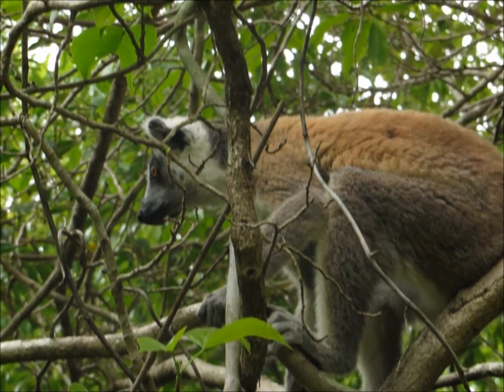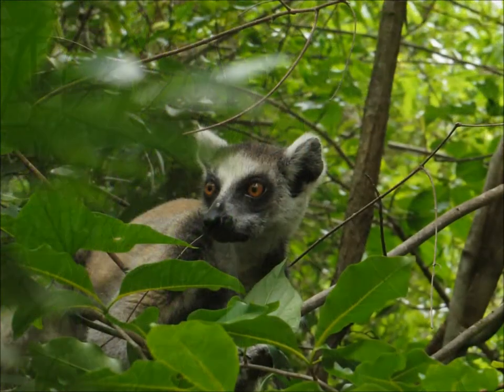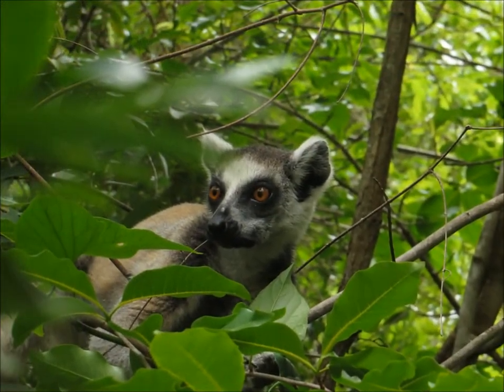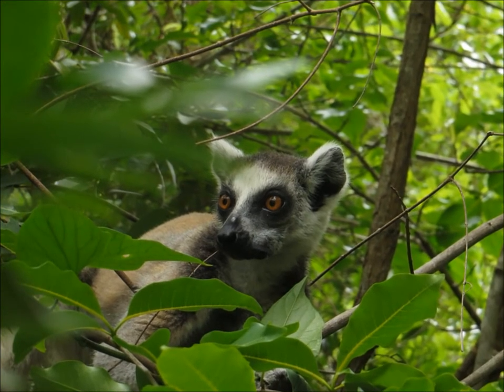People need to eat, they need to survive, and wildlife needs to be conserved. There are no easy answers. But in future instalments, hopefully, we'll examine some of the more difficult ones.